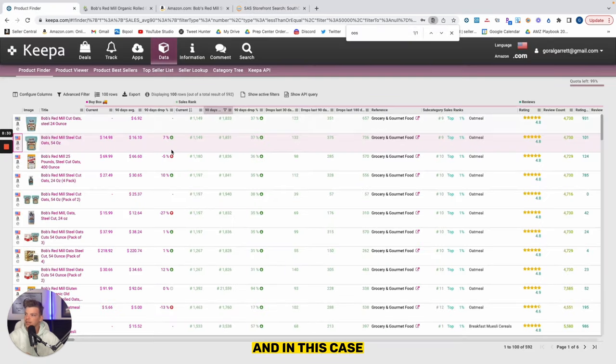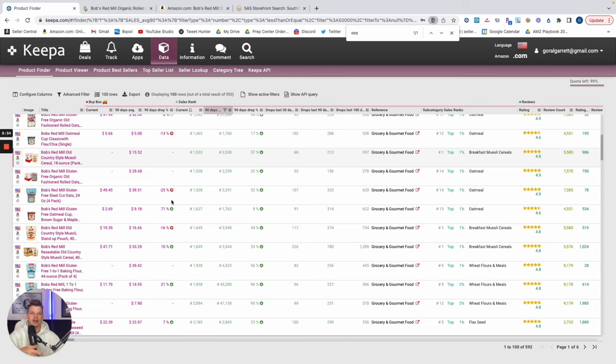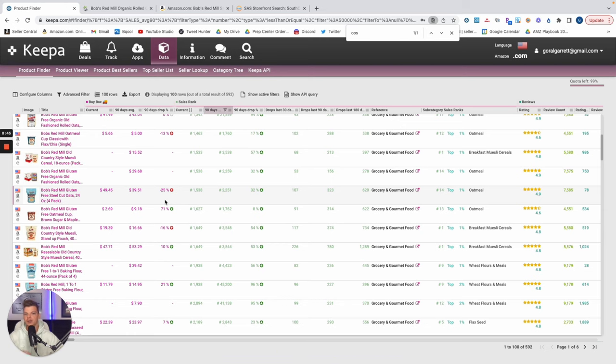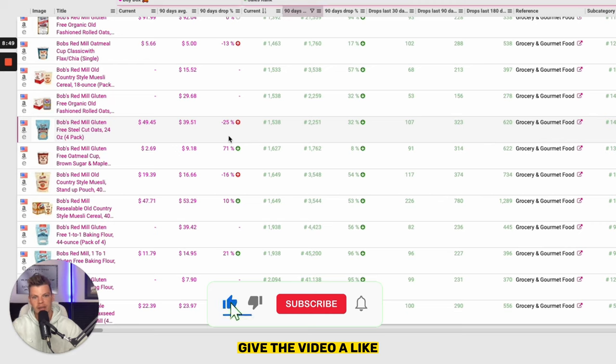Keepa Product Finder is just a lens through which we create a more efficient way to find, analyze, and qualify products, mapping them back to the source as quickly, as efficiently, and as accurately as possible. That's going to be it for today's video. If you enjoyed it, give the video a like, share it to a friend, and we'll see you in the next one.